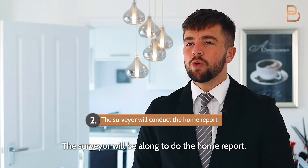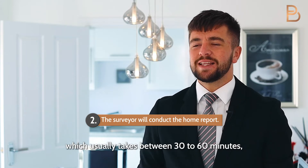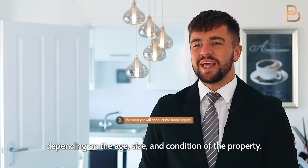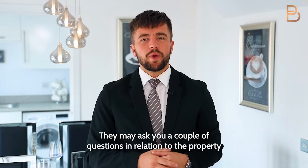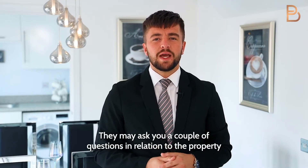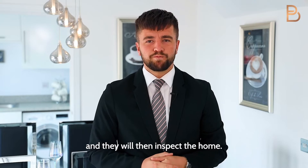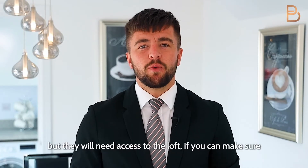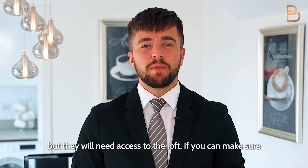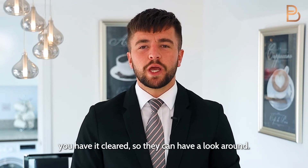The surveyor will be along to do the home report, which usually takes between 30 to 60 minutes depending on the age, size and condition of the property. They may ask you a couple of questions in relation to the property and will then inspect the home. They will usually go around and do this without needing much assistance, but they will need access to the loft, so if you can make sure you have it cleared so they can have a look around.